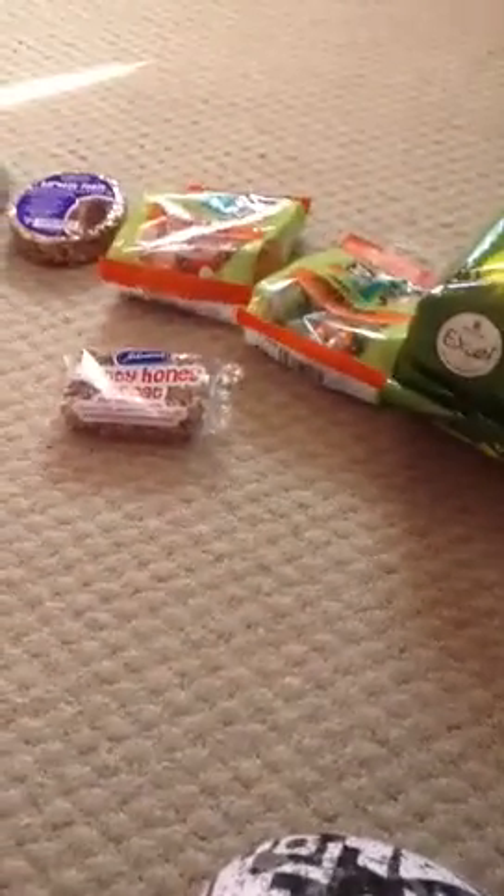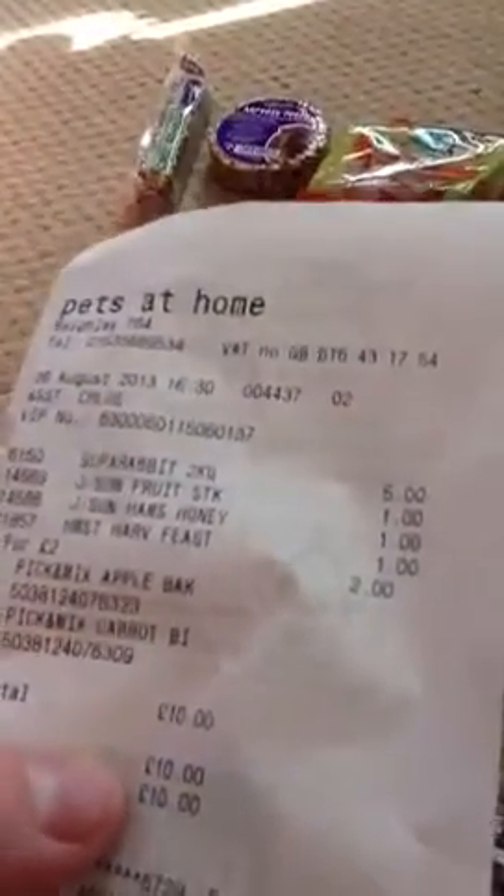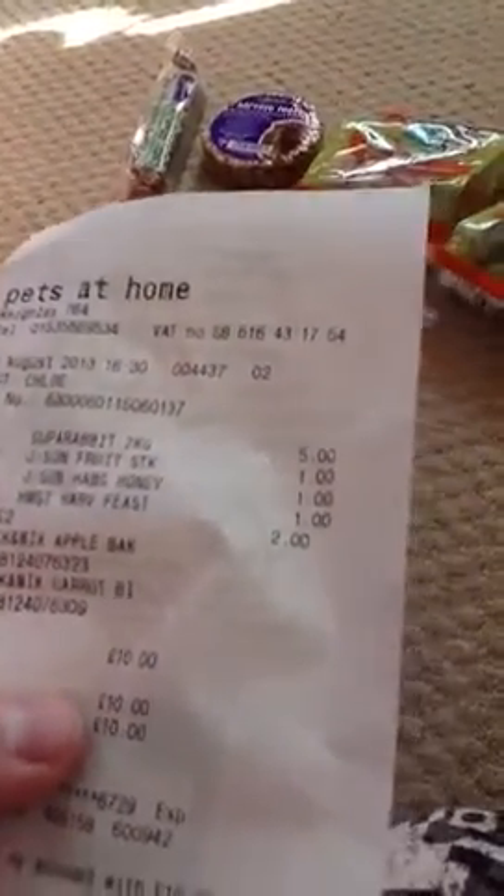Sorry guys it's a small haul, but I won't have another big haul until the end of October. As you can see I only spent £10 at Pets at Home. I hope you enjoyed this video — please comment, rate and subscribe, and if you're a new subscriber you can check out my welcome and subscribe visitors video. Thanks, bye!